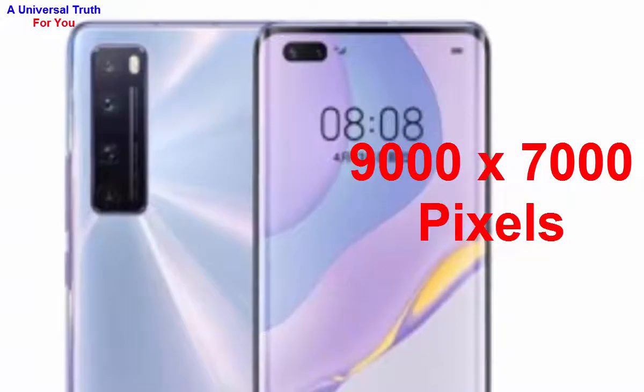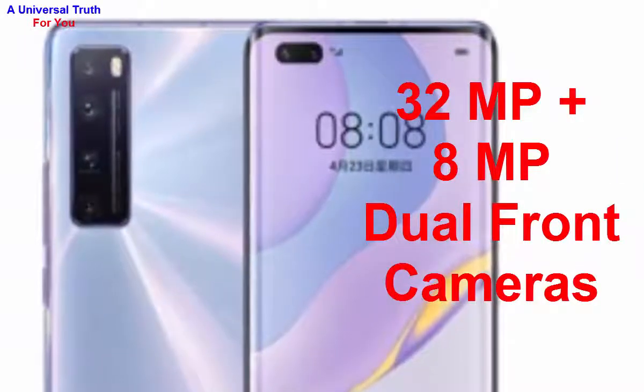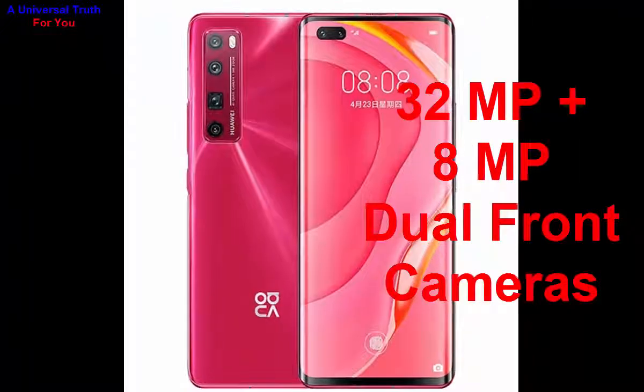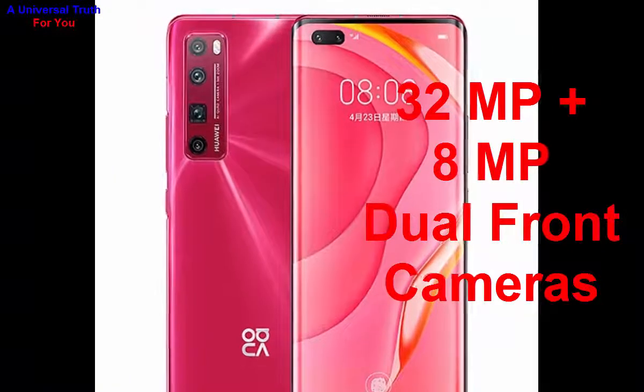It also has a front camera. The front camera resolution is 32 megapixel primary camera plus 8 megapixel ultra-wide-angle camera — a dual front camera setup with a physical aperture of F2.0.